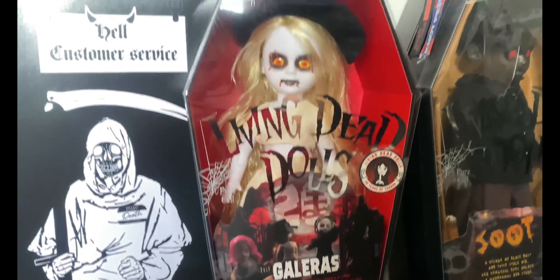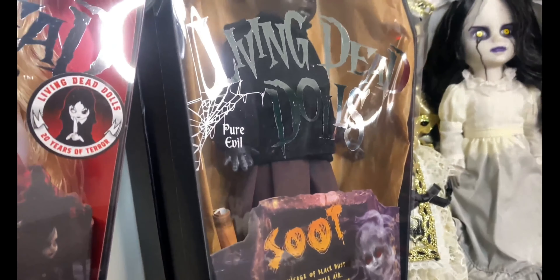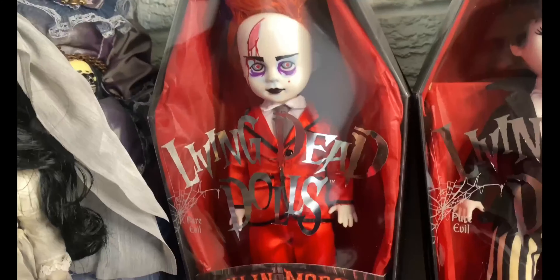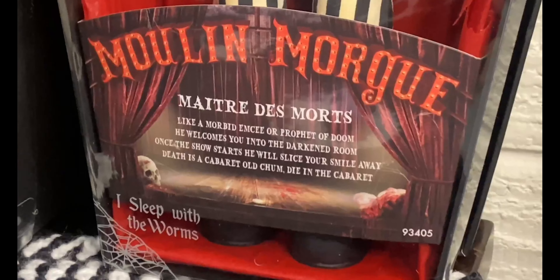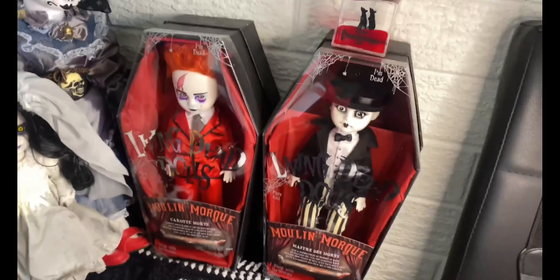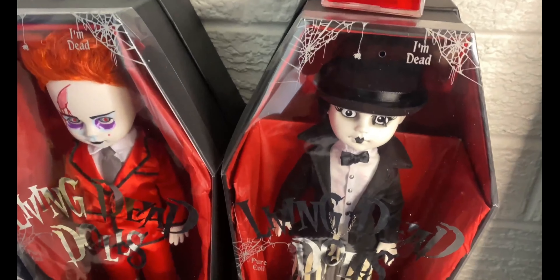This one is Galeras — she's very pale with some blood red eyes and a hat. This one is Soot; Soot has this awesome black hair and these red red eyes. This one is Carrot More, and this one's also a Moulin Morgue one — it's got some more black and white type things, so I think these two together look really cool.